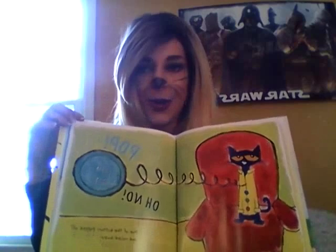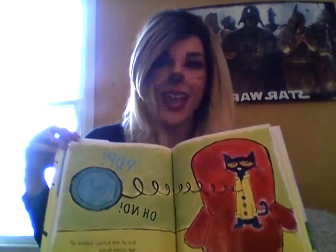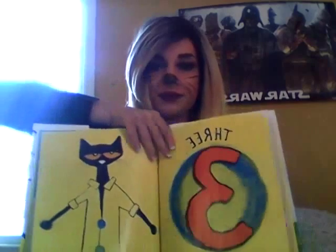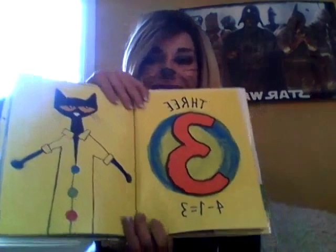Uh-oh! What happened? One of the buttons popped off and rolled away. How many buttons are left? That's right, there's three. Four minus one equals three.